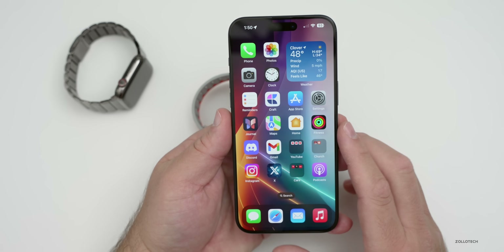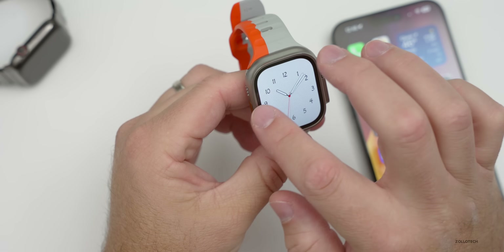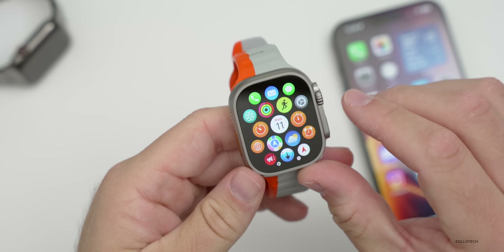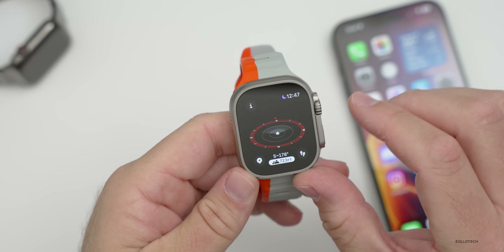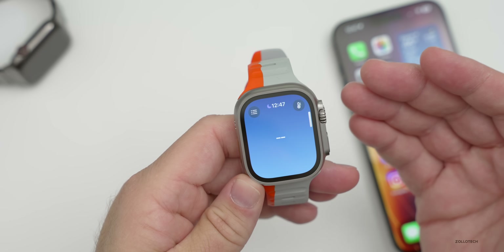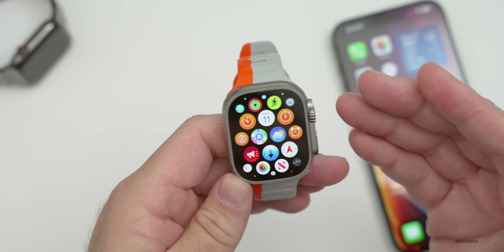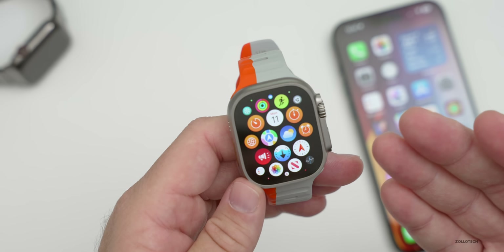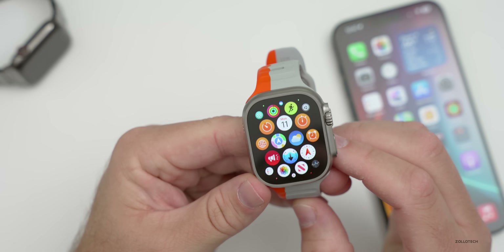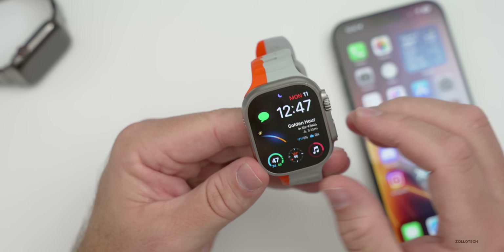I would definitely recommend installing watchOS 10.2 — not just for the new features and bug fixes, but also for the important security updates. As far as overall performance, it seems nice and fast. Opening the Compass loads quickly, the Weather app loads quickly as well. It's very responsive, and in general I haven't had any issues whatsoever with watchOS 10.2, especially through the latest betas and the RC version.